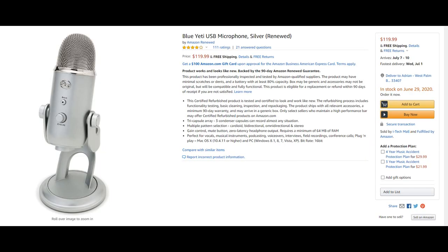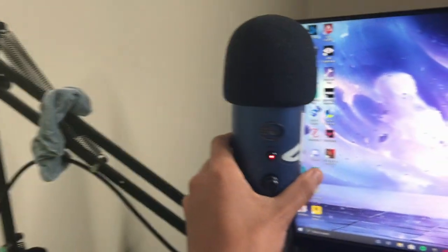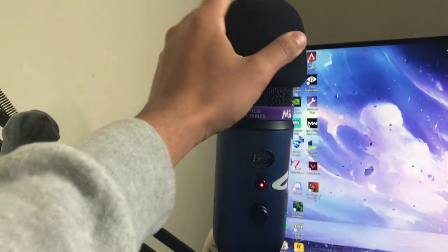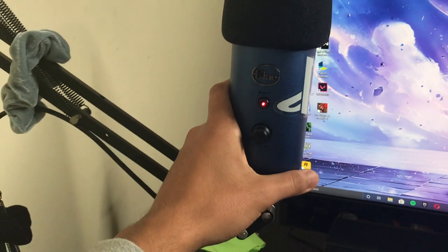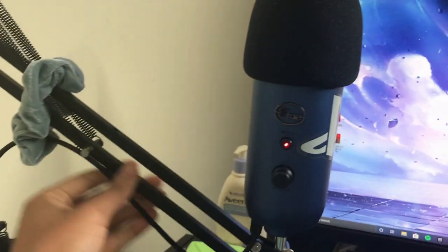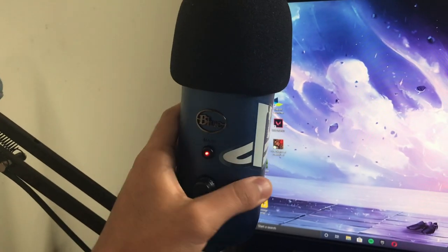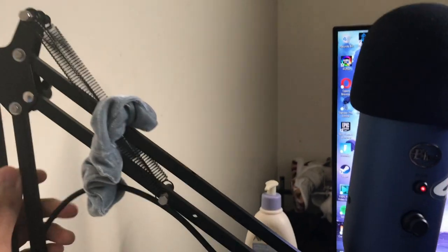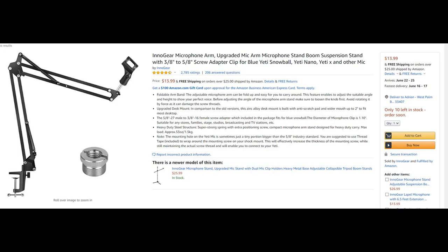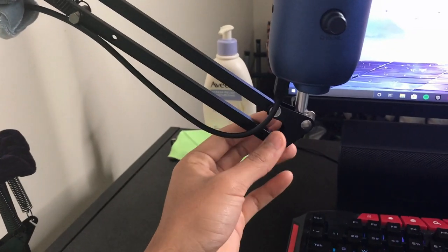Right here we got the Blue Yeti — pretty much everybody knows about this. We also have a pop filter. This Blue Yeti ran me about 110 dollars. I got it off Amazon refurbished, because I don't see why I should buy a new one when it works just as well. We also got a mic stand that ran me about 18 to 20 dollars.